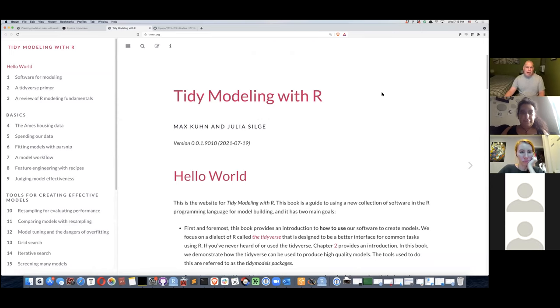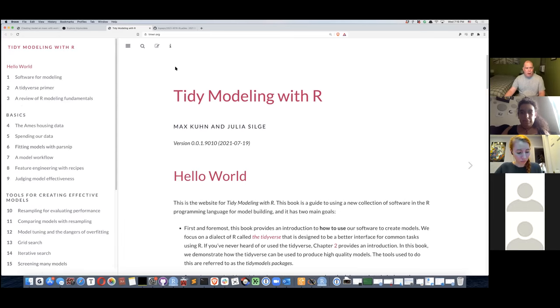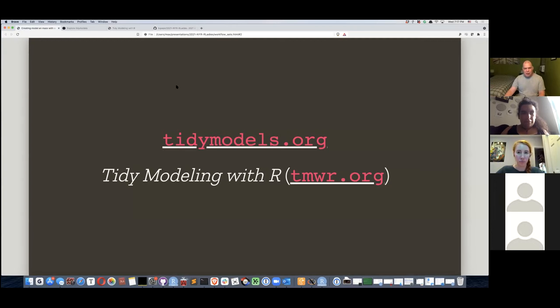Another resource Julie and I have been working on is a book called Tidy Modeling with R — we'll make a print copy maybe in a few months. We have drafts of all chapters. If you're into long-form documentation and want to know why we do things the way we do, it's a great resource. Also check out the R for Data Science Slack — they've been running book club cohorts with presentations on different chapters. Slides are on my GitHub handle topepo under 2021 RLadies.